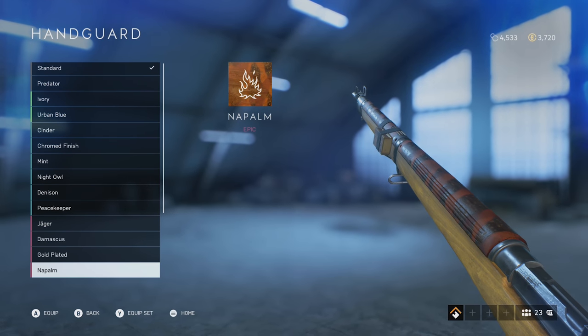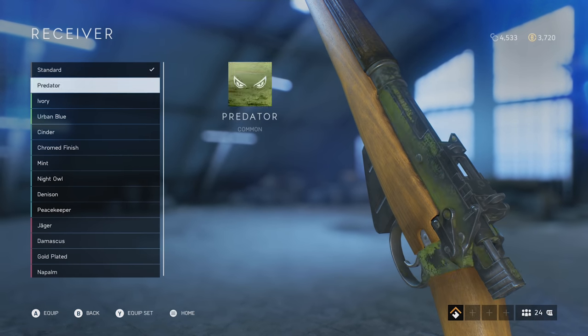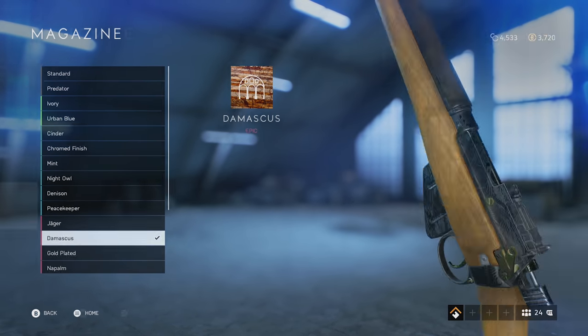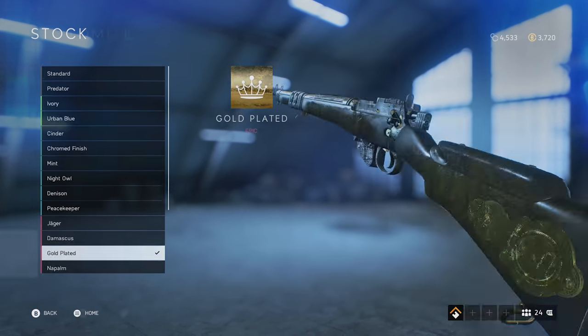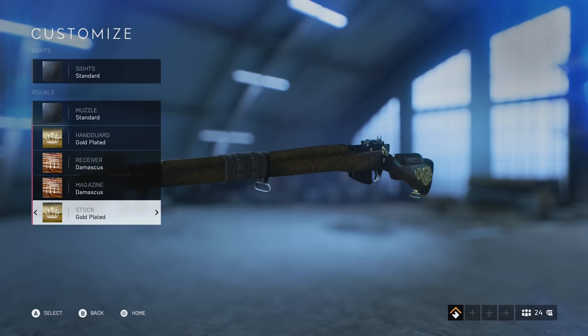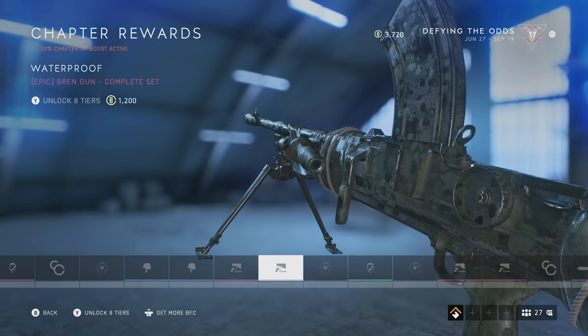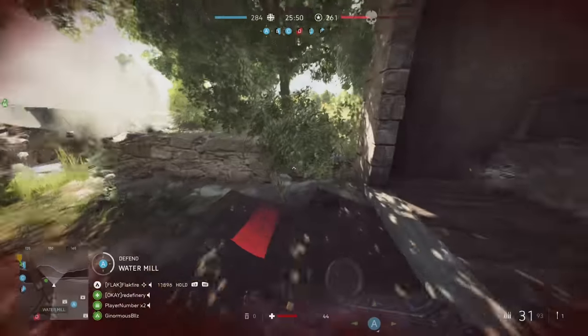I'll kick things off with a weapon skin. Generally I don't purchase weapon skins in Battlefield 5 — I prefer to earn them by completing weapon challenges or through Tides of War chapter assignments. That said, here's one weapon skin I would pick up instantly.